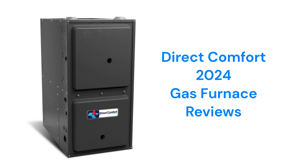All of the units use ECM motor technology which is more durable and energy efficient than brands that use traditional PSC motors.